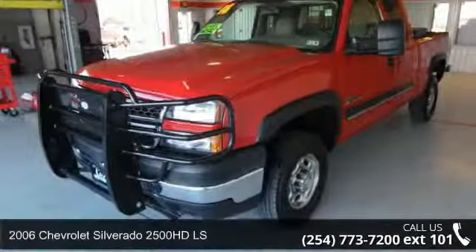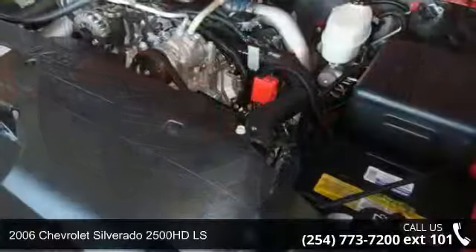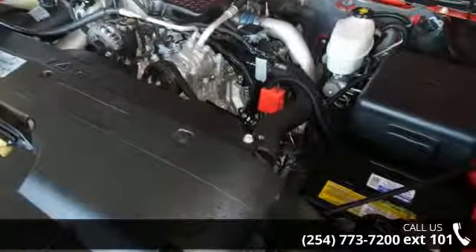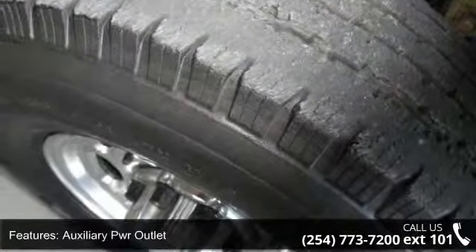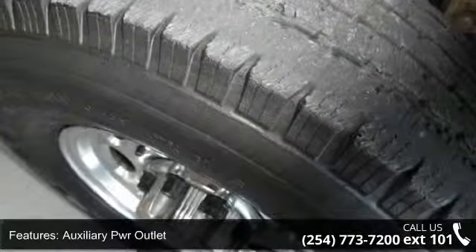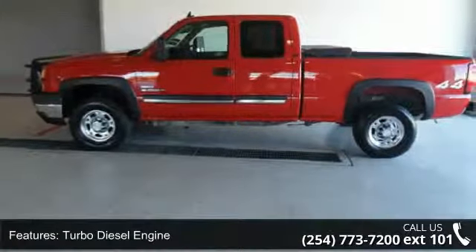Presenting the 2006 Chevrolet Silverado 2500 HD LS — this may be the set of wheels you've been looking for. This vehicle's top features include auxiliary PWR outlet, turbo diesel engine, rear defrost, gasoline fuel, front reading lamps, and power steering.